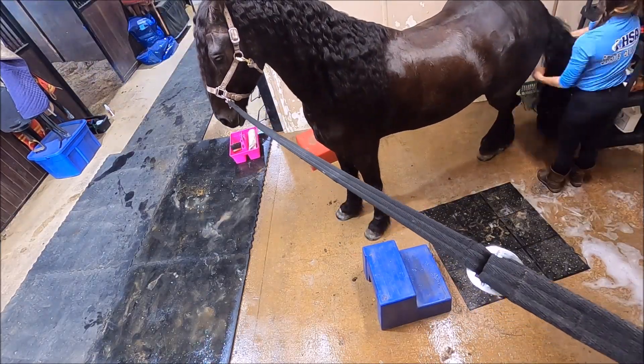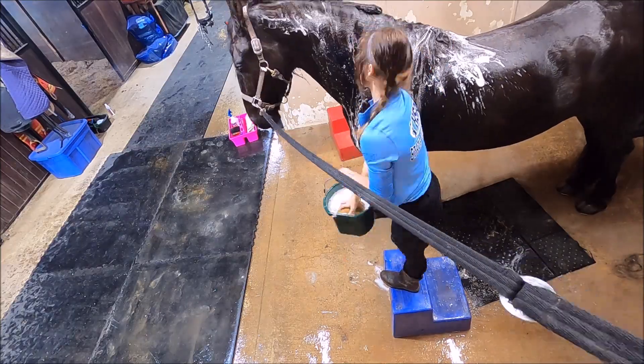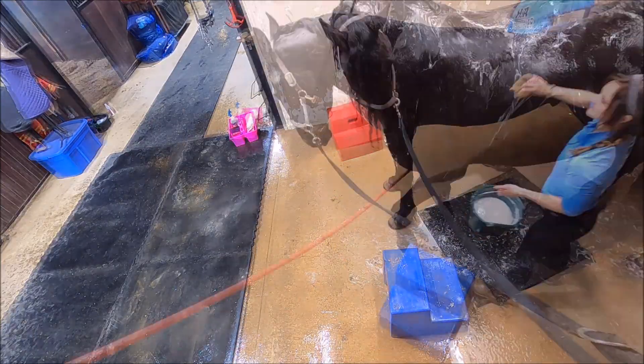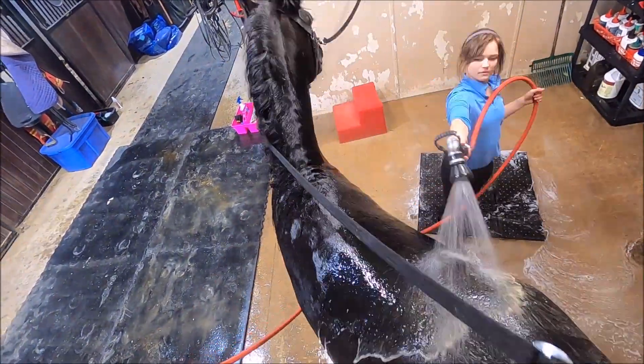Taking care of the mane and tail, and especially their feathers, is very important. Fungus is very common on Frisian feathers if they're not being taken care of properly. Washing and drying the feathers properly prevents fungus. Thank you for watching — I hope these small tips will keep your horse happy, healthy, and beautiful.